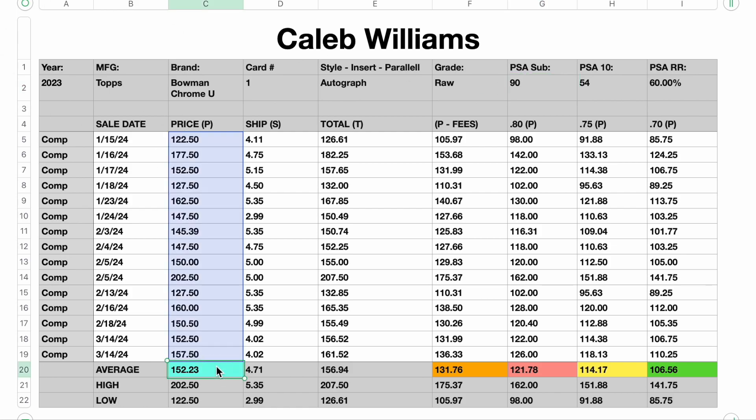The blue number down below represents the average bid price that somebody had to make in order to win one of these in auction. That comes to $152.23. Next to that, we've got $4.71 — that's the average shipping price. And then we've got $156.94, which is your average all-in price to have it show up at your front door. I wouldn't consider these to be fair market value for this card because it doesn't take into consideration that sellers have fees, and those fees are generally 13 to 15%. So once you take that off the top of the blue number, you get the orange number, which is $131.76. This is what sellers are taking home on average when they sell this card — this is fair market value in my opinion.